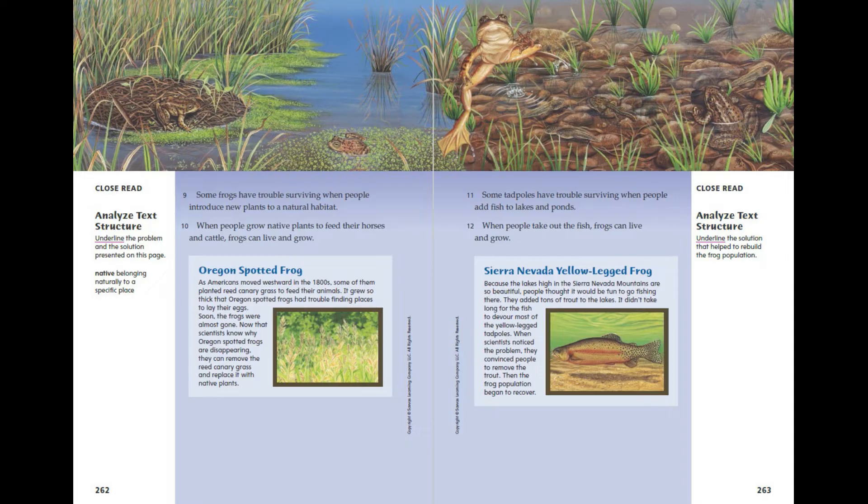Sierra Nevada Yellow-Legged Frog. Because the lakes high in the Sierra Nevada mountains are so beautiful, people thought it would be fun to go fishing there. They added tons of trout to the lakes, and it didn't take long for the fish to devour most of the yellow-legged tadpoles. When scientists noticed the problem, they convinced people to remove the trout. Then the frog population began to recover.